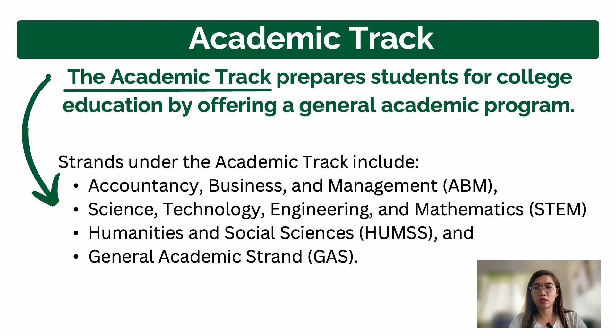The second strand is Science, Technology, Engineering and Mathematics or STEM. This is for students aiming to go into engineering, architecture, nursing, medicine, science, or food chemistry. If you're aiming to become an engineer, you need to take STEM so your basic knowledge won't be as difficult in college.